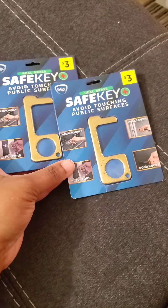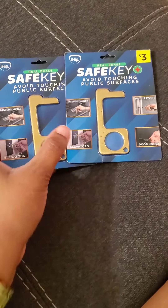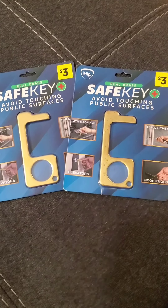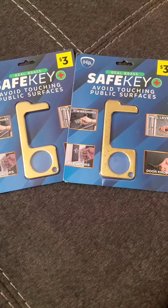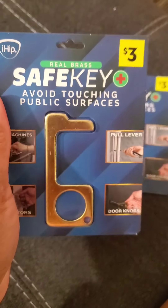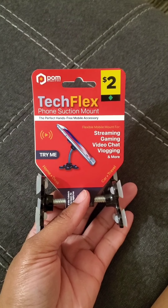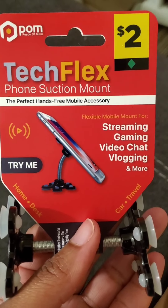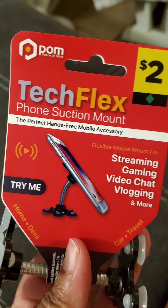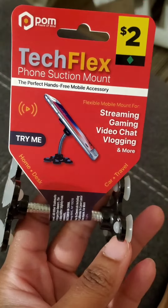I picked up two of these safe keys — they were three dollars. I had been looking for these everywhere, especially at Dollar Tree, because I had seen someone haul them. Dollar Tree supposedly had ones with designs but I wish I could have found them for a dollar. However, I think the Dollar Tree ones were plastic and these are metal — real brass — so three dollars, I think that's worth it. My last fun find is this TechFlex phone suction mount: it suctions to your car dashboard or desk at home and holds your phone, and it was only two dollars. I'll try anything once.